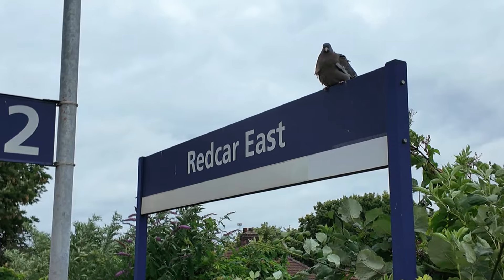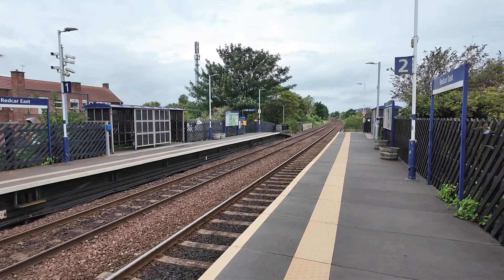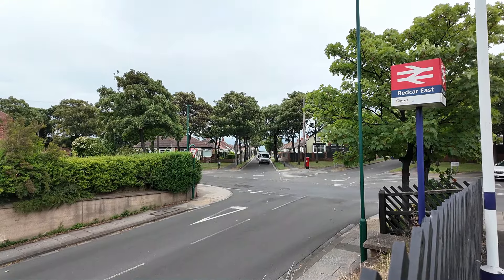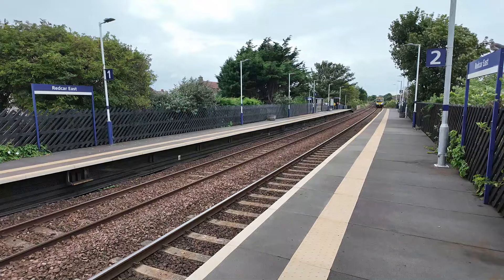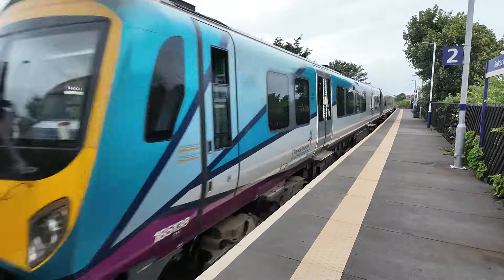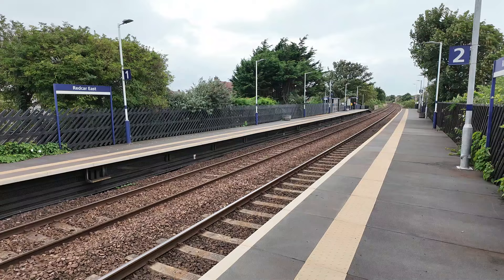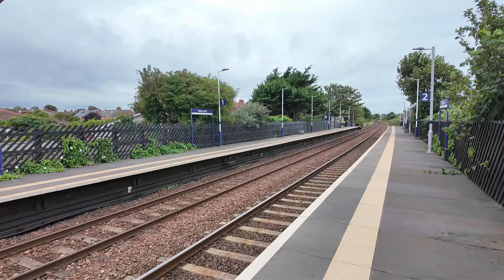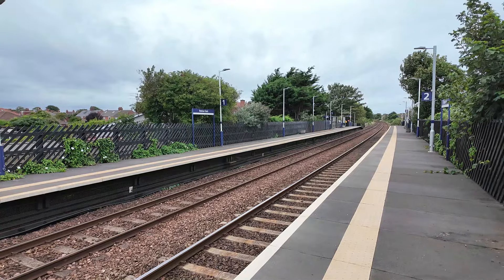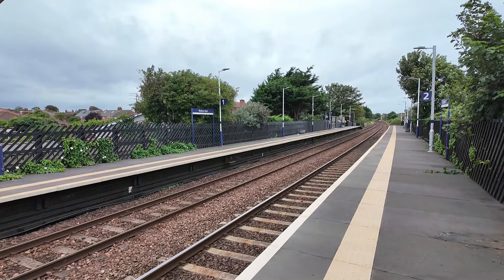We have now stopped off at the second Redcar station today — this is Redcar East. It's just a bog-standard Northern two-platform unstaffed station, but the one thing I've noticed is it's in a lovely built-up residential area. Redcar East opened a bit later — it was opened by the London and North Eastern Railway on the 8th of July 1929 as Redcar East Halt. However, in 1937 the 'Halt' was dropped and it was simply named Redcar East.